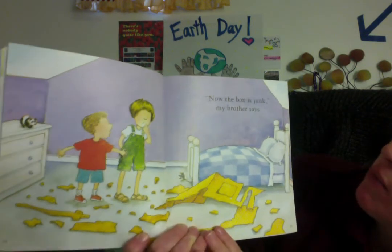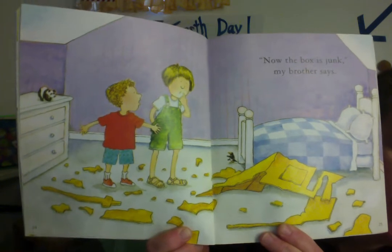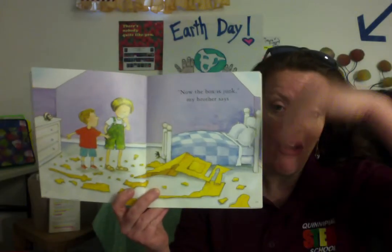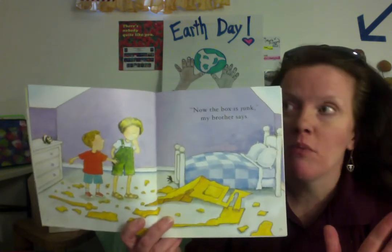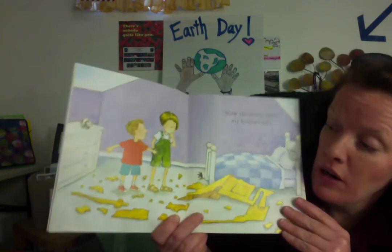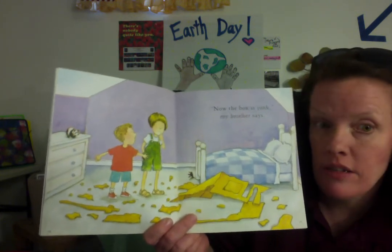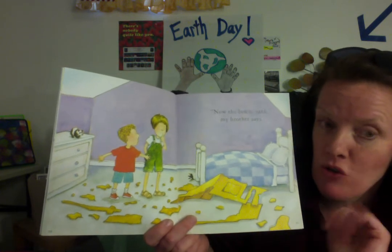"Now the box is junk," my brother says. What do you think, hashtag famous kinders? Is the box junk right now? Look at those pieces all strewn over the floor. What can they do now? Is the fun really over? Pause my video right now. I want you to talk to someone close to you — it could be your mommy, daddy, grandma, grandpa, brother, sister, maybe even your teddy bear. Talk about what is going to happen next. Is the fun over, or can they still make something fun and exciting out of the box? Pause me right now, and after two or three minutes, come back.